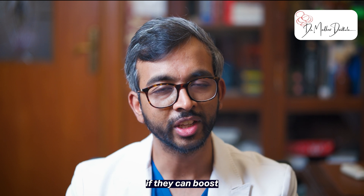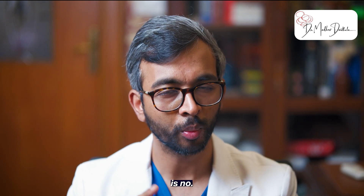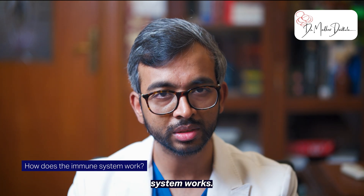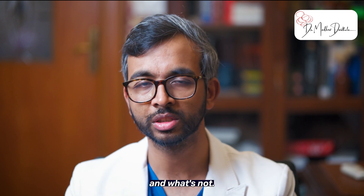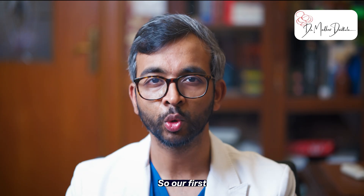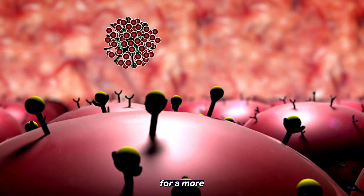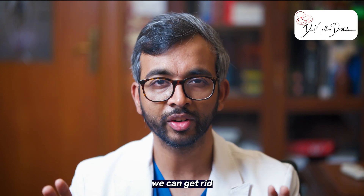Patients often ask if they can boost their immune system to fight cancer. The simple answer is NO. To understand why, let's look at how the immune system works. It's basically built to tell the difference between what's part of us and what's not. If we catch a virus, our body knows it's not supposed to be there. So our first line of defense, the innate immune system, kicks in. Then the adaptive immunity takes over for a more targeted attack. If everything's working right, we can get rid of the virus.